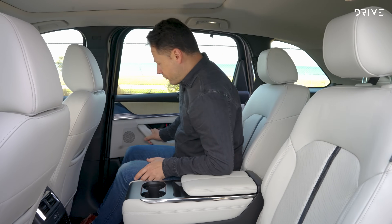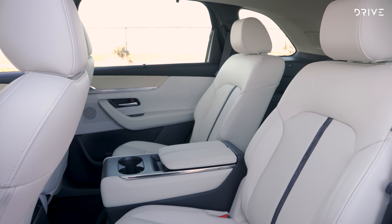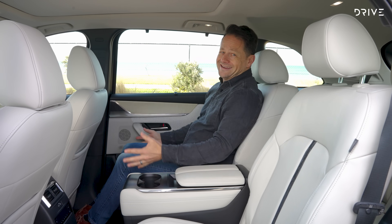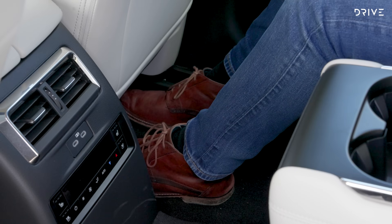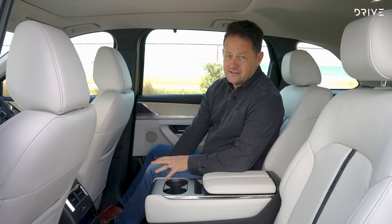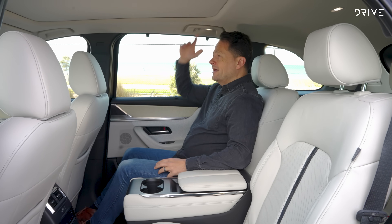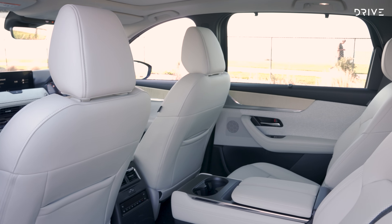Climbing into the second row, because this car has the Takumi pack there are two individual captain's chairs, not a triple bench seat. Leg room — look at this — I've got acres. Under-seat foot room is great too. I can adjust and compromise my comfort to give people in the third row more space. Head room is a little surprising — I'm only 172 centimetres and it feels a little tight, so someone 180 centimetres or more might find it a little challenging.